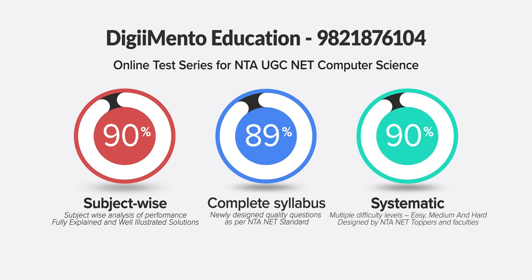The standard of the questions resembles the actual examination in all aspects, helping students overcome their weaknesses, rectify errors, and perform better. More importantly, the test papers are designed as per the revised syllabus of NTA UGC NET.